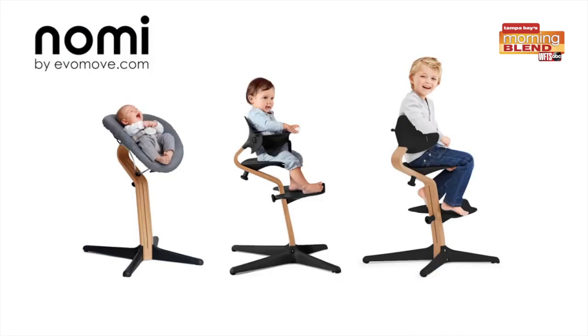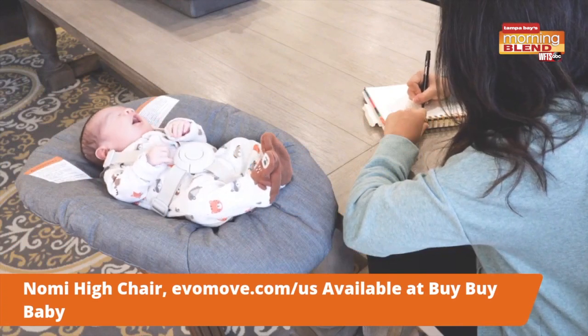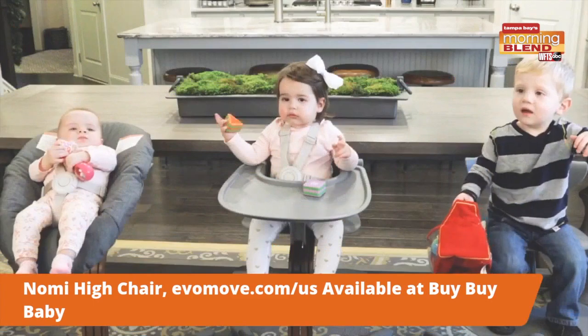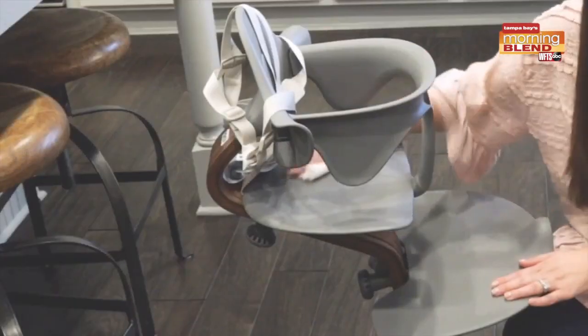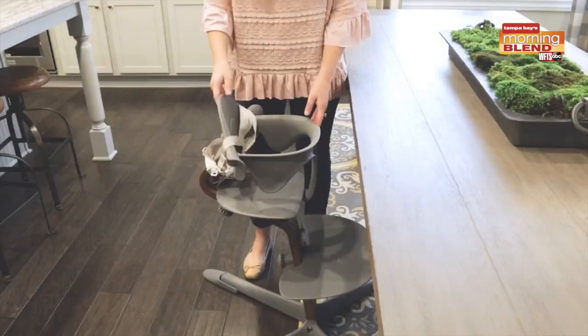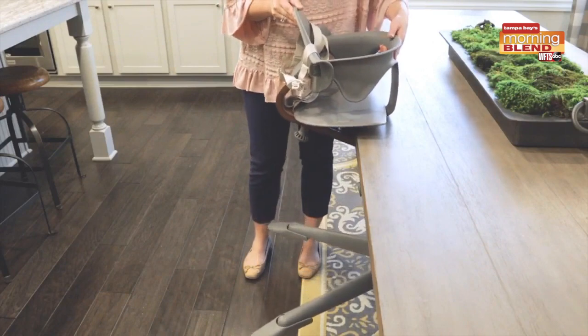I absolutely love this chair. Here's why it's so special — the design allows the child to sit ergonomically. They're not isolated away from the table. The design allows the child to sit ergonomically with the rest of the family. It also has a footrest that adjusts up to the child's feet.